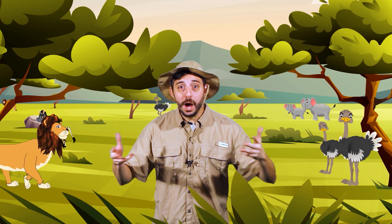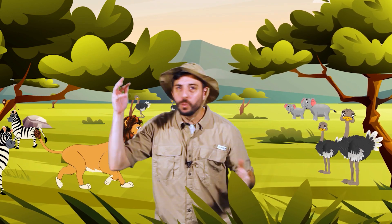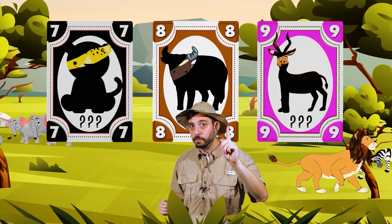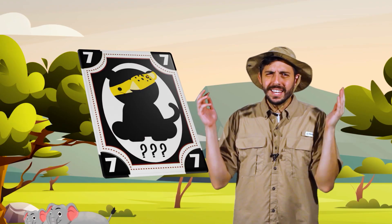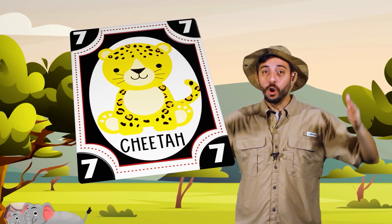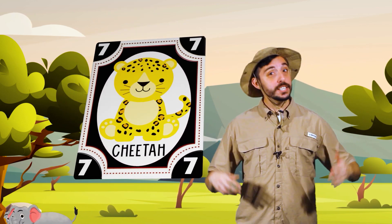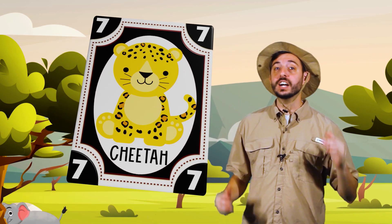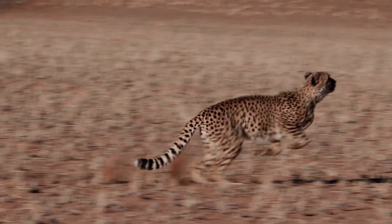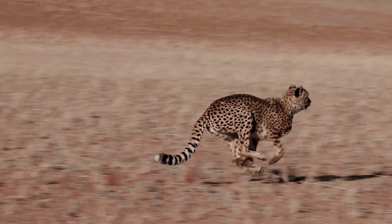Great job guessing the cards and moving around like a savannah animal! Let's look at the animal cards one more time. What was the animal on the black card? Hurray, yes it's a cheetah! The cheetah hunts for food by running and chasing it. The cheetah is the fastest sprinter in the whole animal kingdom. Pretty amazing, huh?